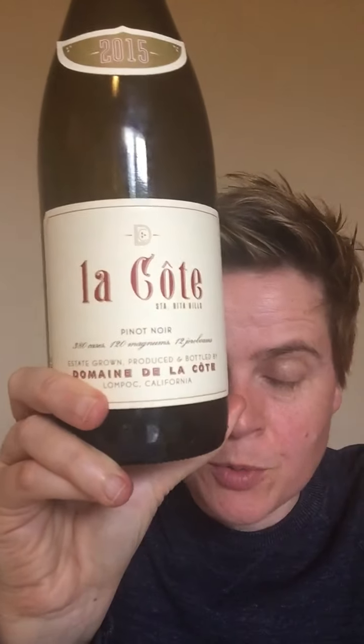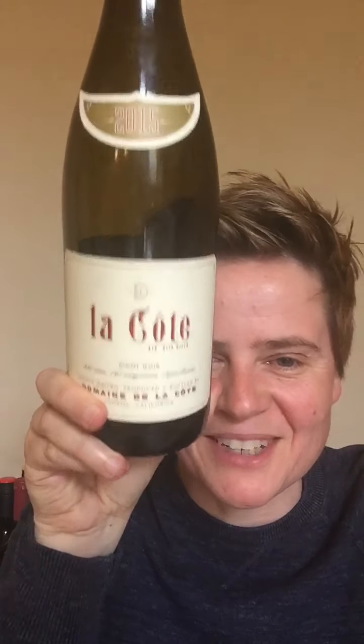Not many of these bottles were produced, but the ones that are out there — well, now one less. Some people will be annoyed at me opening a 2015 of this, but I do what I want.